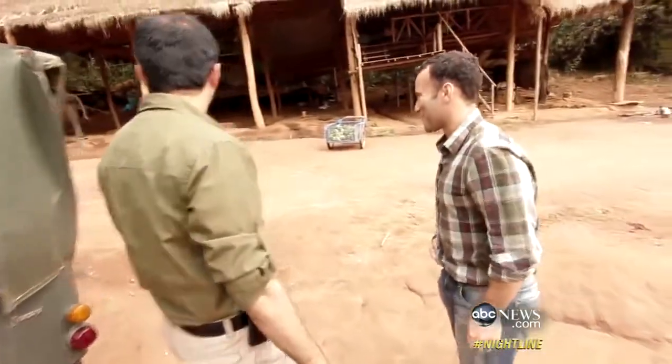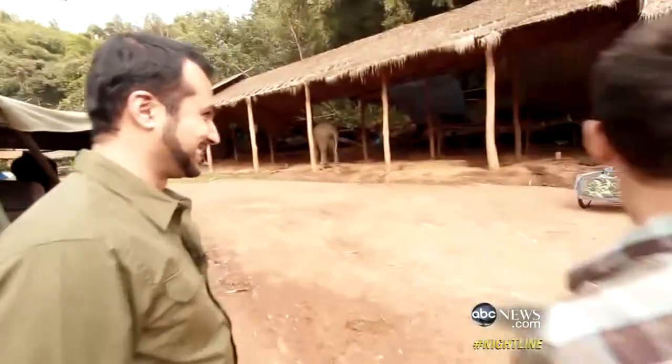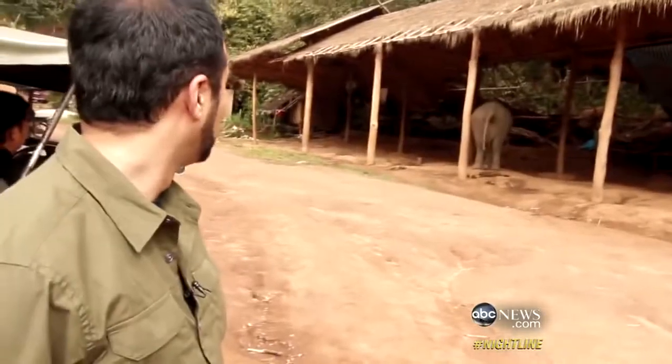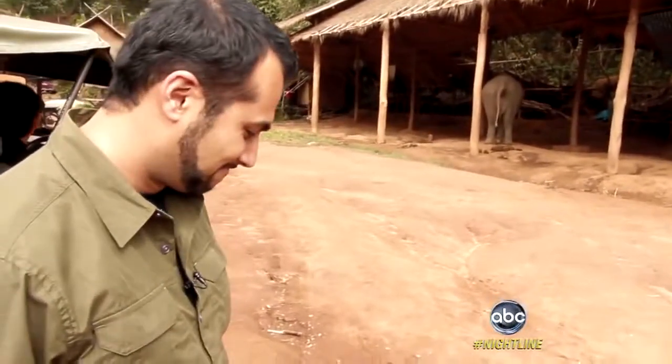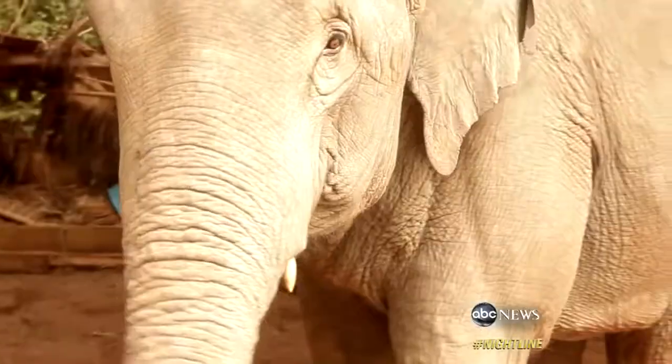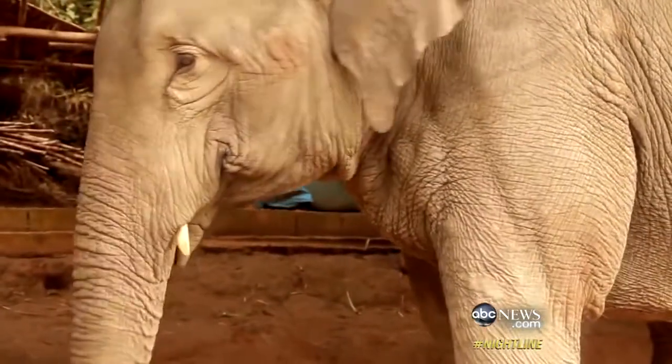One of the elephants has just — oh wow — relieved itself. Just when you thought you'd hit the peak of your career in network television, you wind up walking into elephant dump. For Canadian businessman Blake Dinkin, this is just another day at the office.